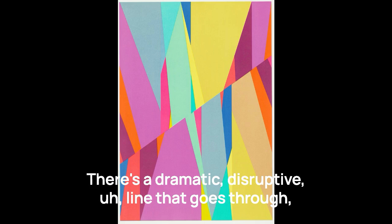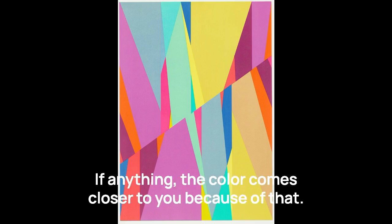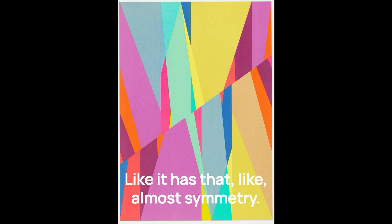There's a dramatic disruptive line that goes through the work, but the color is overcoming that. If anything, the color comes closer to you because of that. It's almost mirrored — one side is kind of echoing the other, but it's a little off. It has that almost symmetry.